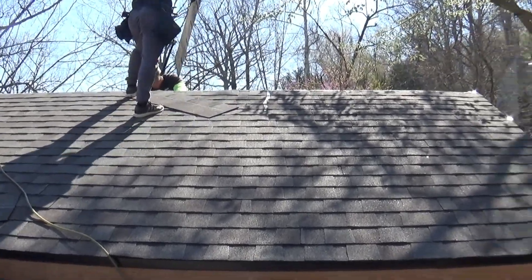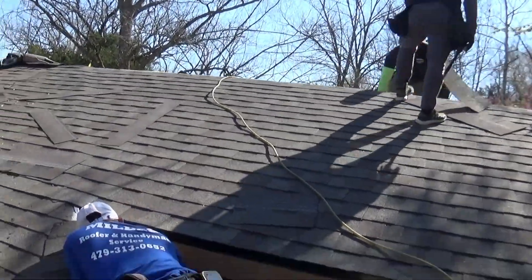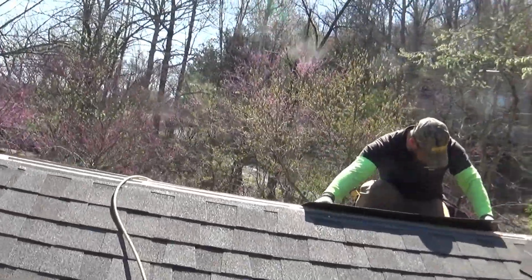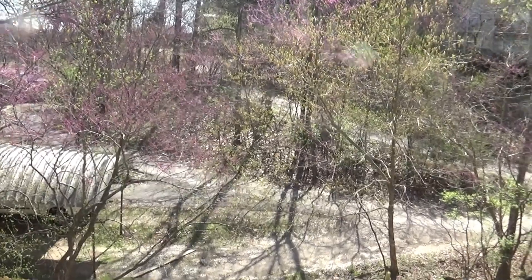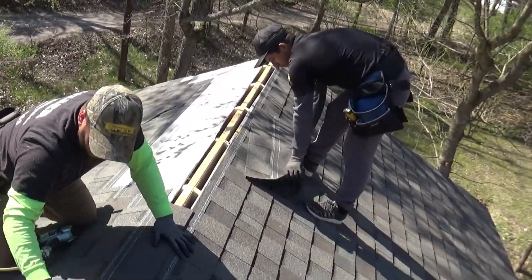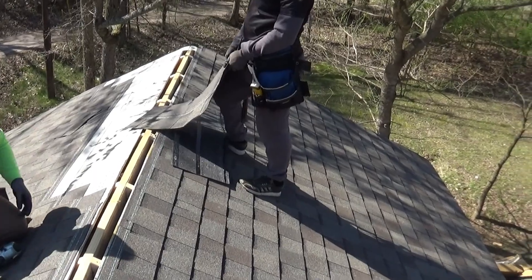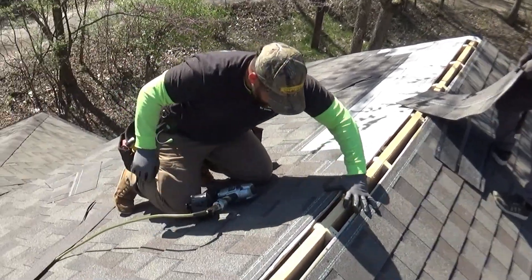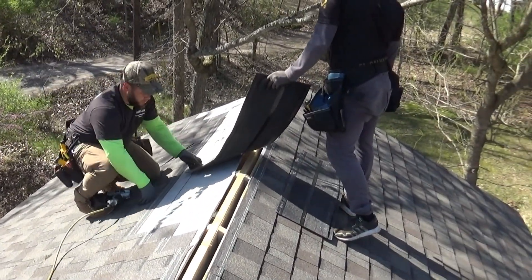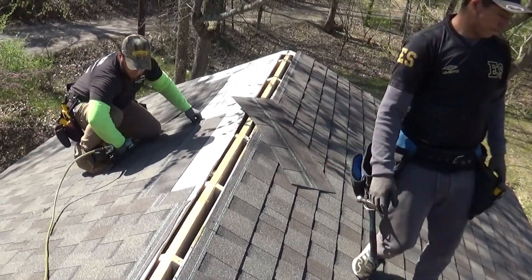Whatever shingles are left over, just leave the bundle here for him. How many are left? Three. Whatever's left, just leave it. I'll put the metal and the step flashing in my truck. I'll give you my old roll edge metal — or roll metal — if I still have some.